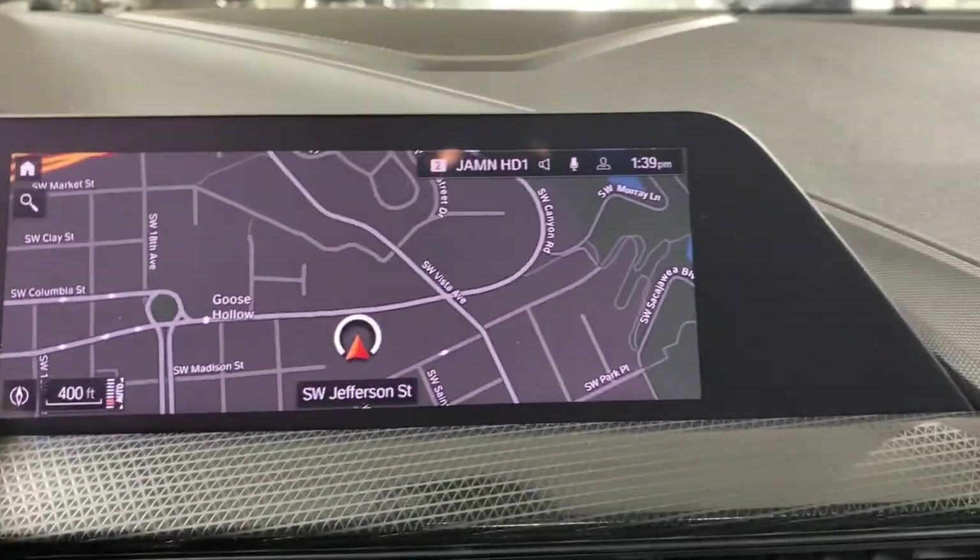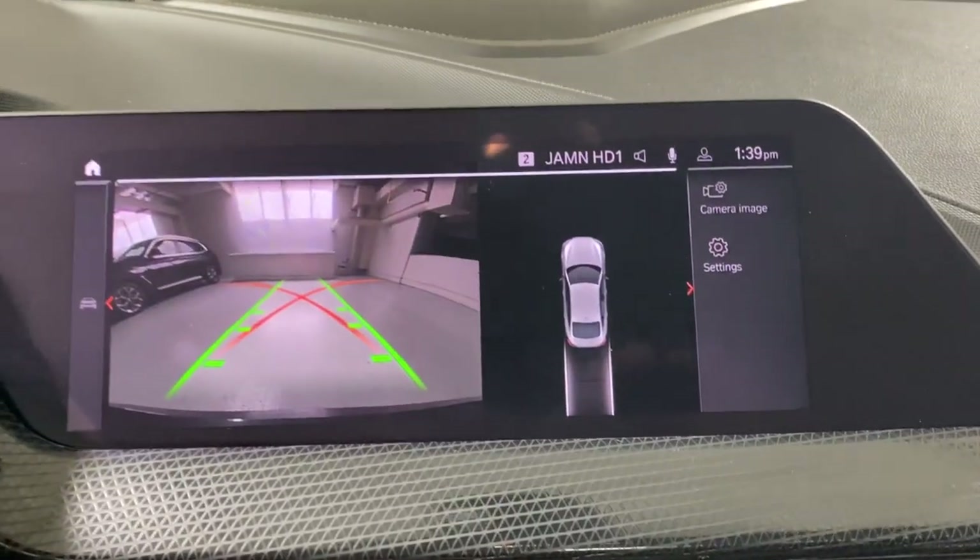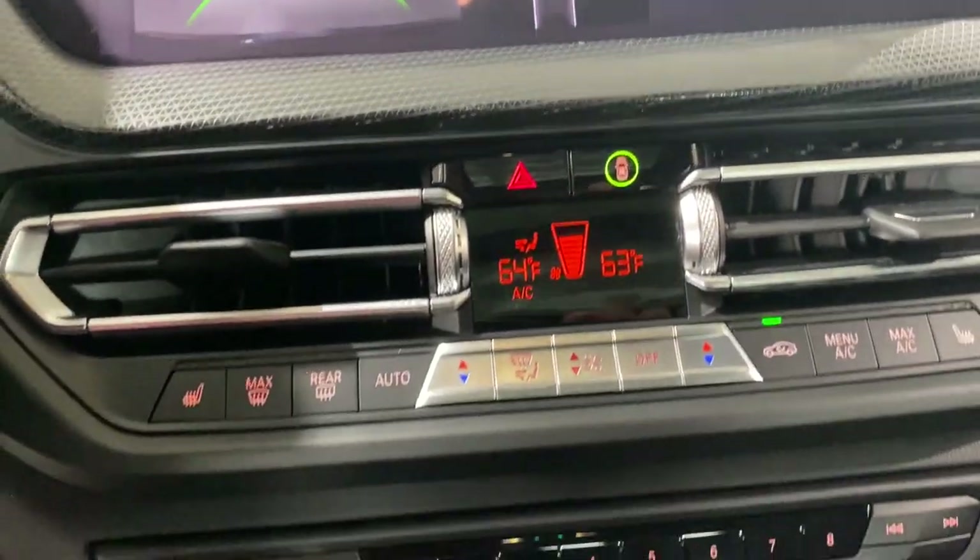Additional features include hands-free liftgate, fog lamps, sunroof, satellite radio, and remote engine start.